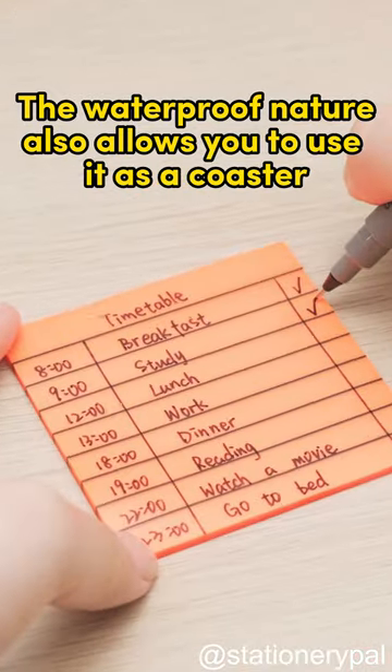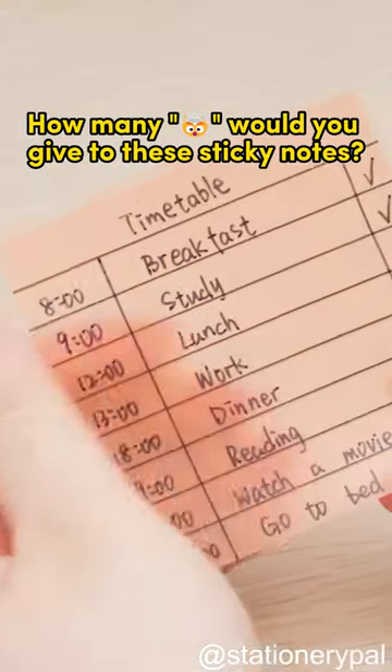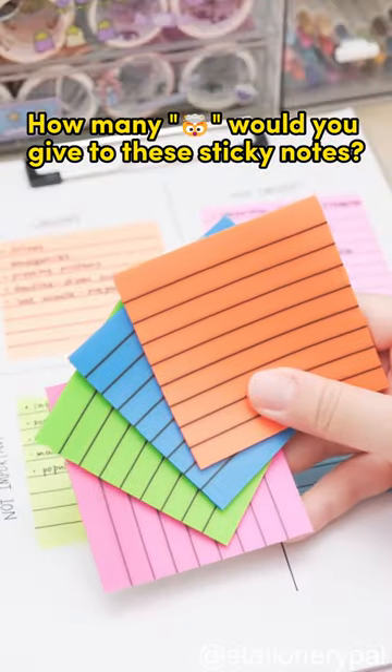The waterproof nature also allows you to use it as a coaster. Simply wipe it dry and you can carry on with it. How many exploding heads would you give to these sticky notes?